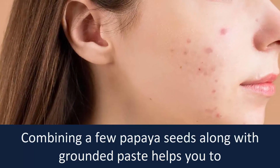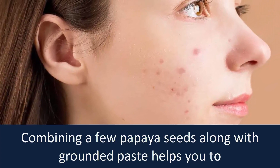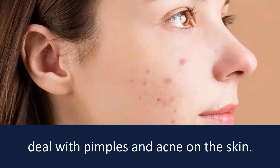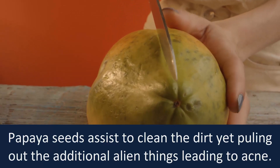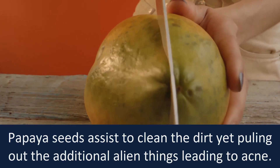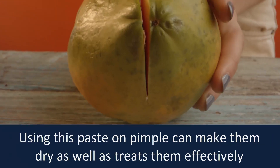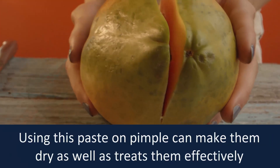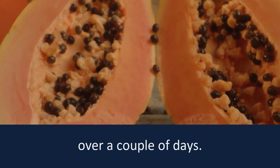Treats acne. Combining a few papaya seeds along with a grounded paste helps you to deal with pimples and acne on the skin. Papaya seeds assist to clean the dirt while pulling out additional impurities leading to acne. Using this paste on pimples can make them dry as well as treat them effectively over a couple of days.